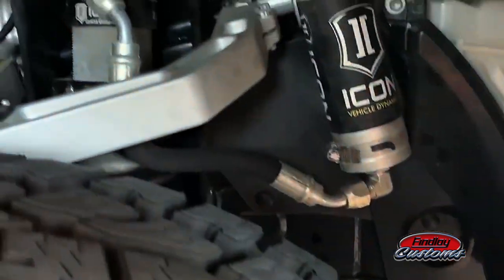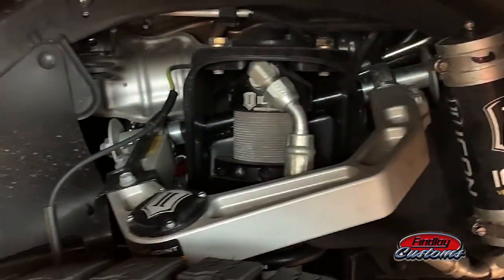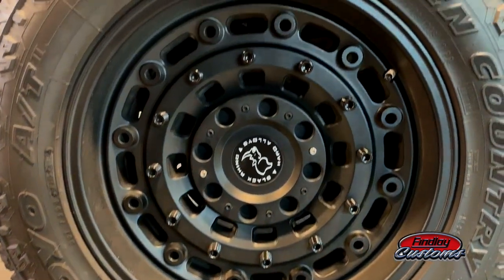The reason why you need a lot of help getting in is because we did a 3-inch Stage 6 Icon lift on this thing. An Icon lift, because that's rock star. Also on 20-inch Black Rhino wheels.